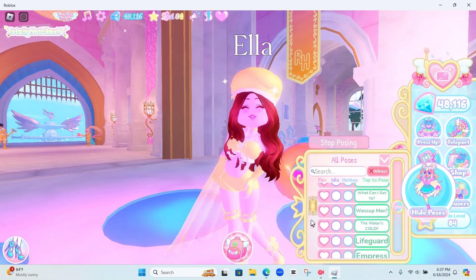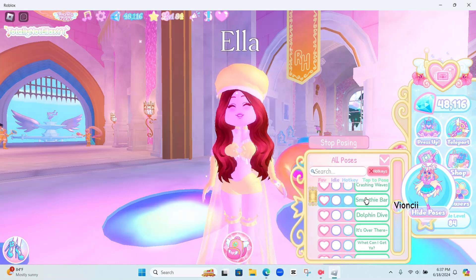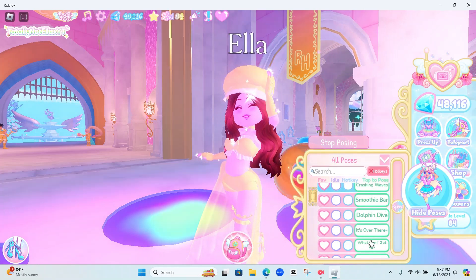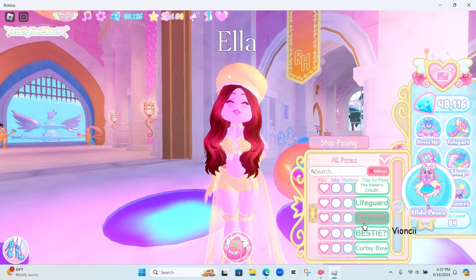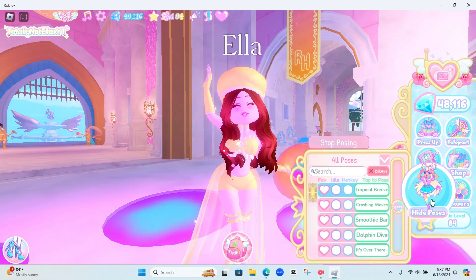That's all of them — they also changed the font for the pose names, which is cool. My favorite one is probably the 'What Can I Get Y'all' pose, or the Tropical Breeze — this one is so cute.